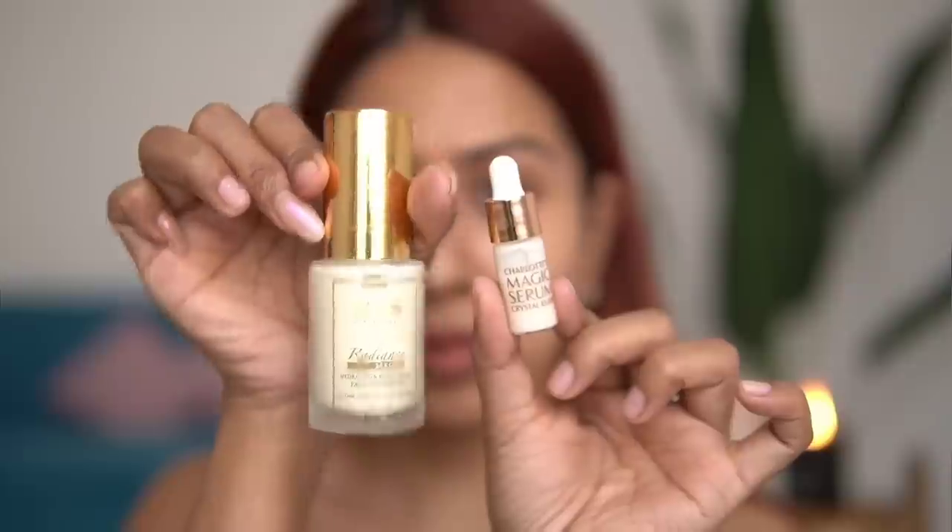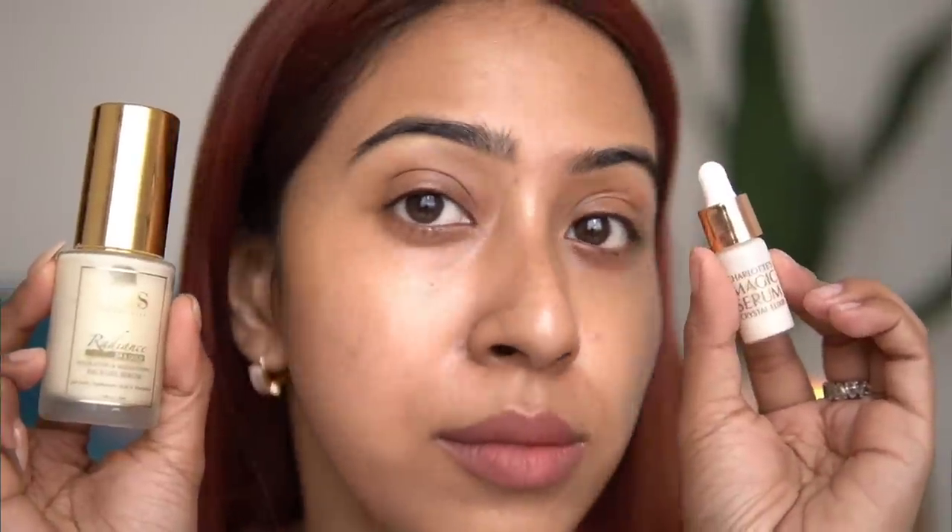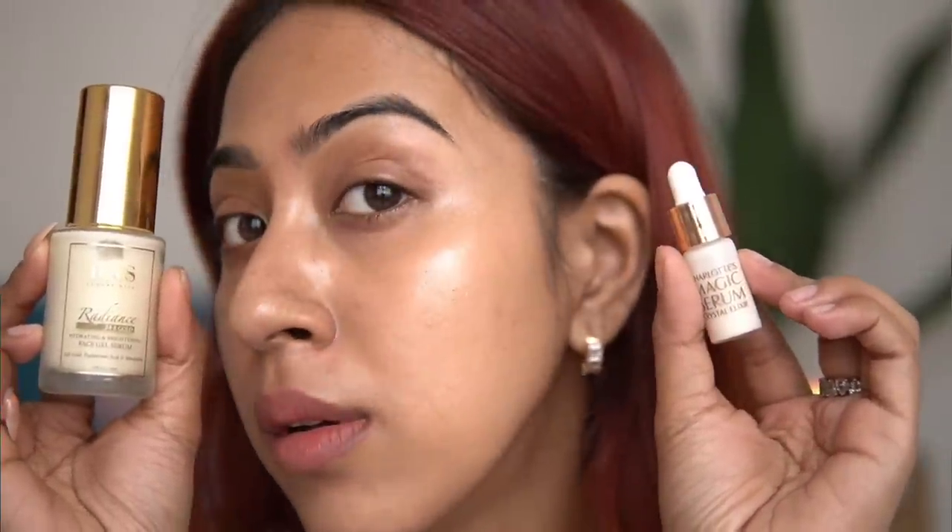Both of these are so similar — I feel like they are just the exact same product in different packaging. They smell exactly the same; I don't see any difference between these products. This is a spot-on dupe. Obviously the ingredients might differ, but what they do for your skin — prep before foundation, make skin look glowy and hydrated — both do exactly the same thing.